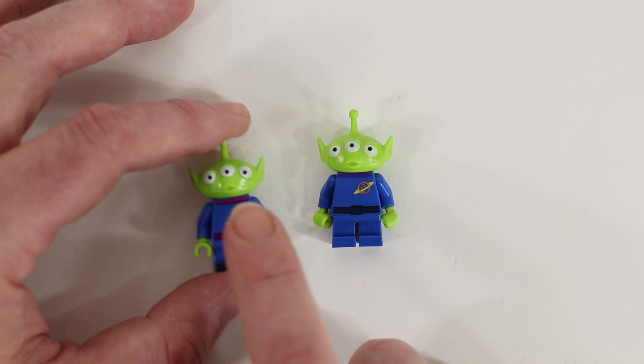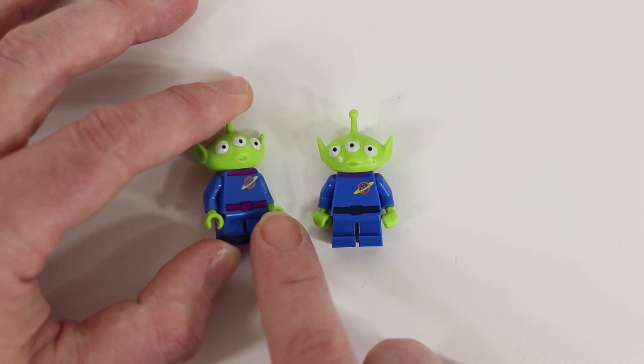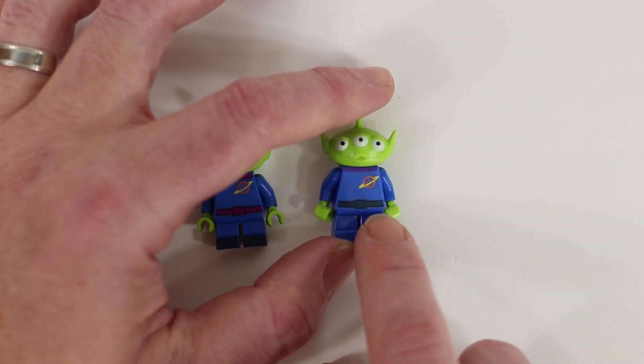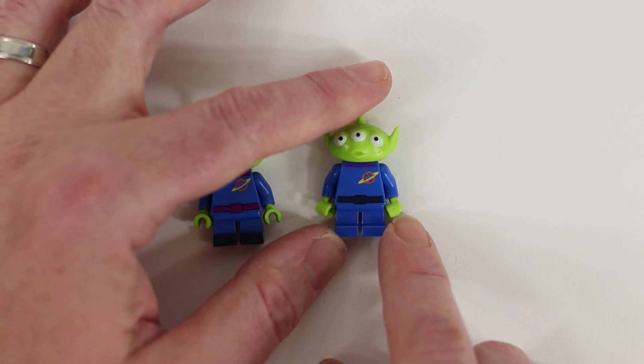This guy I think is — I believe this is the one from the Disney Collectible Minifigs series. And this is the one from some earlier Toy Story Lego sets.